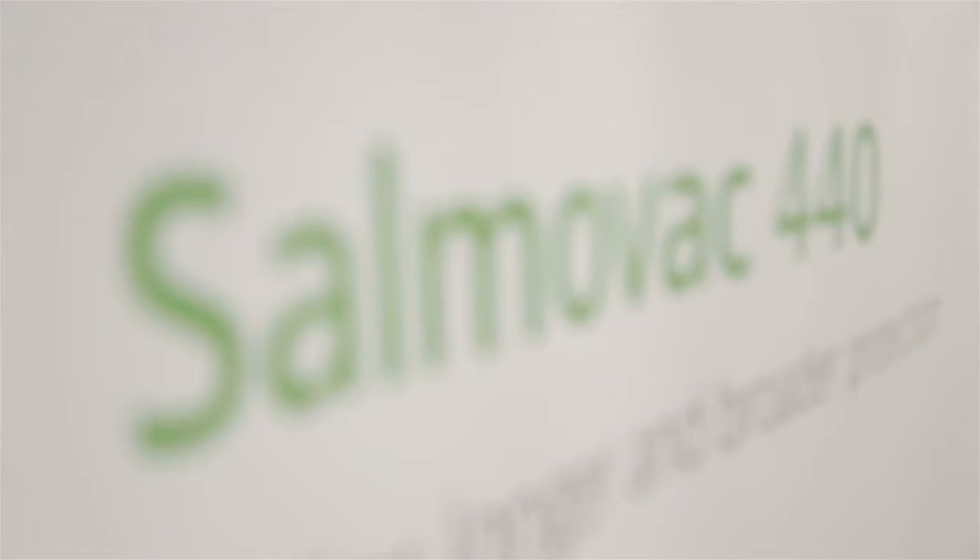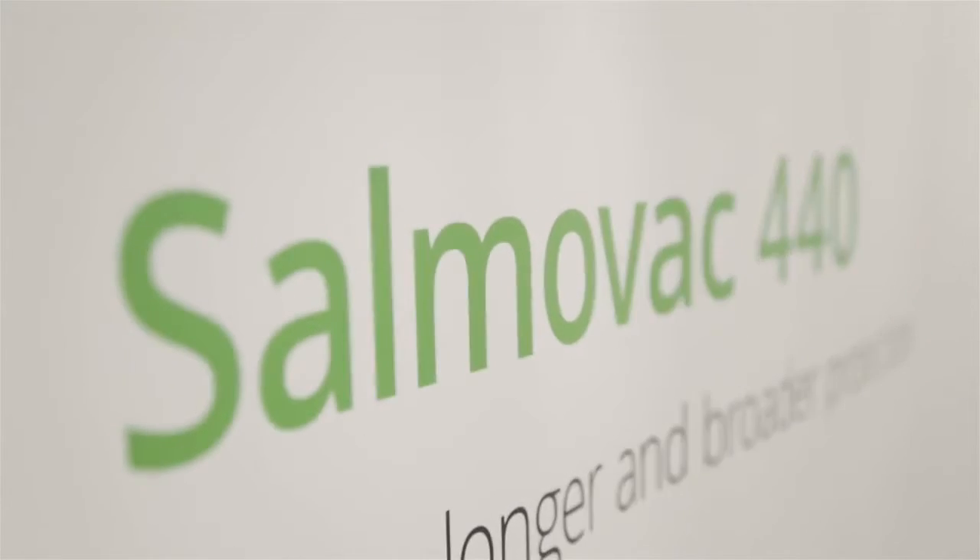With Salmovac 440 we have a new tool available which offers the poultry producer the advantage that we have an earlier, longer and broader protection. I think all three of these are important. The early one because chickens are the most susceptible to salmonella infections in the early days of their life, so therefore the earlier we have the onset of immunity, the earlier they are protected.